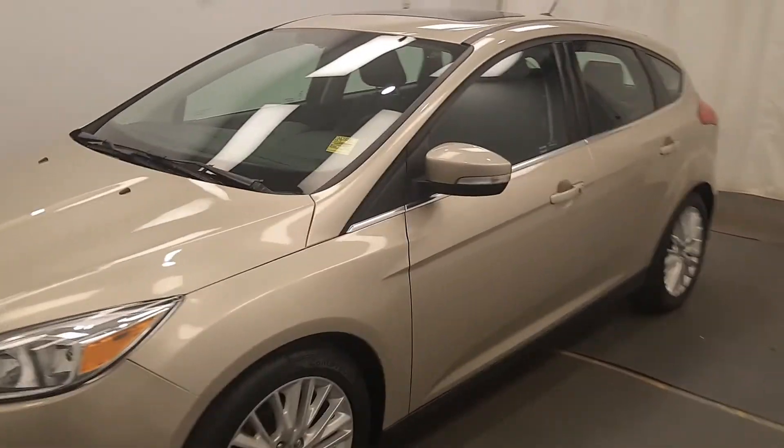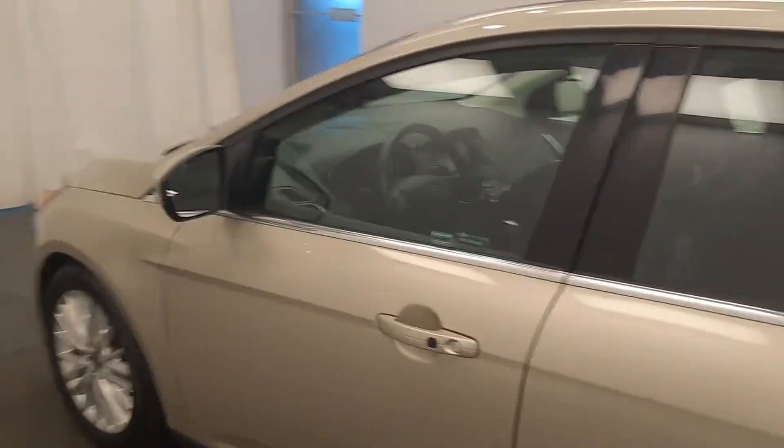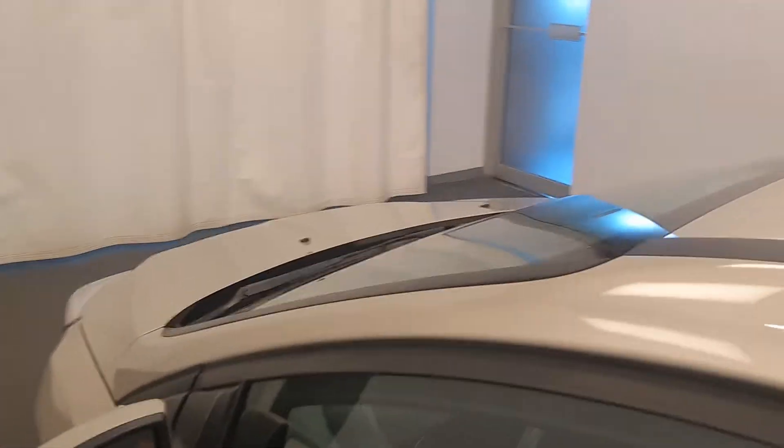We're reviewing stock number 227995, a 2018 Ford Focus, and our exterior color is gold. You can find this vehicle at Davis GMC.